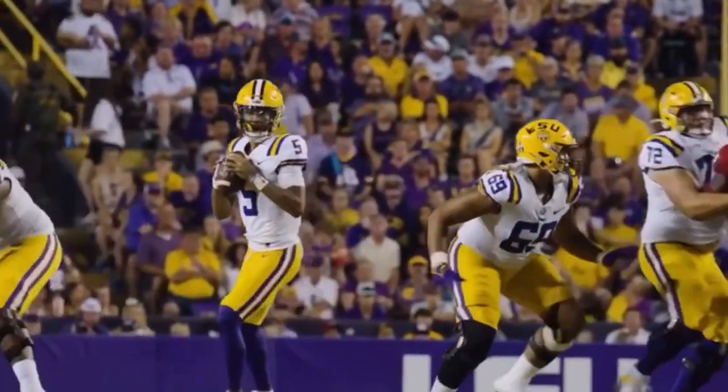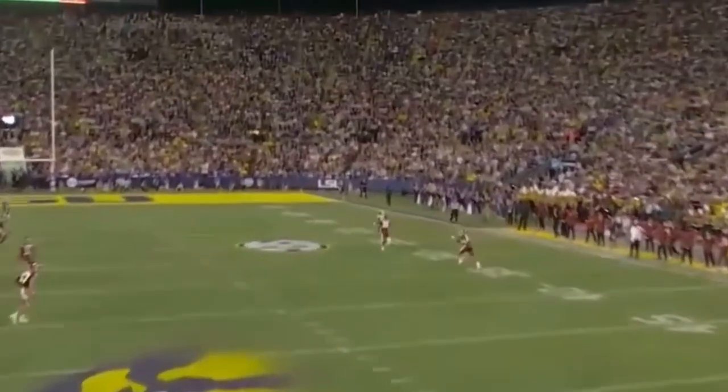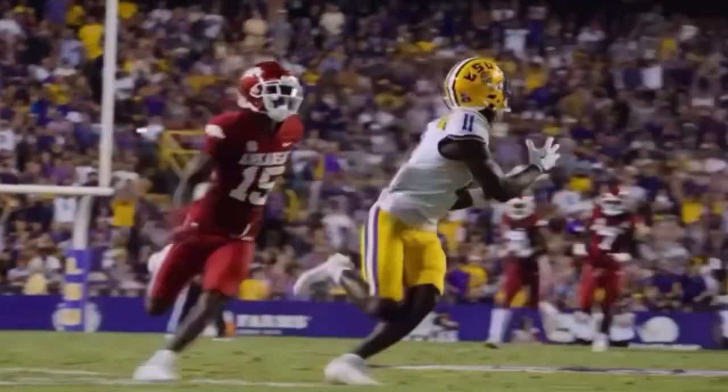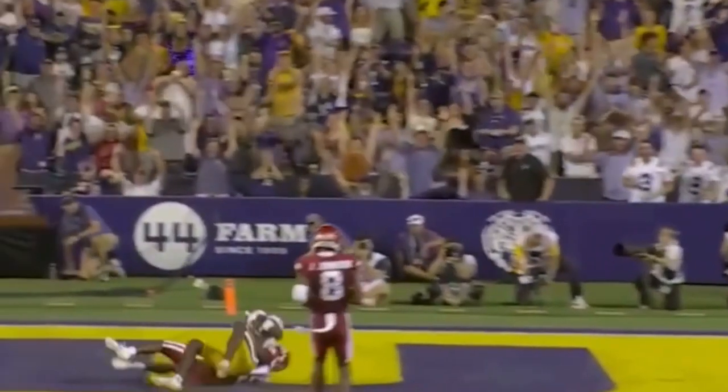With 38 seconds remaining in the second quarter, empty backfield for Daniels. Pocket holds. Daniels airs it out one-on-one — Thomas has it at the 13, inside the 10, to the 5. Touchdown, Fighting Tigers.